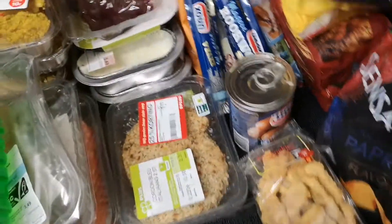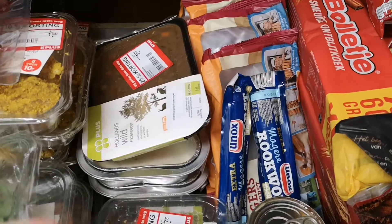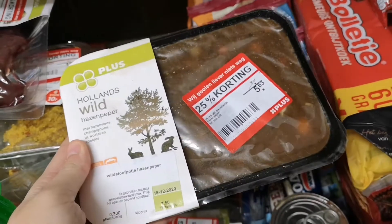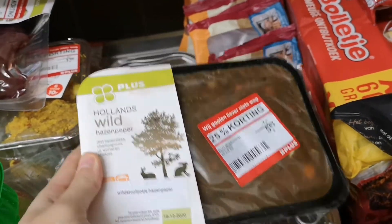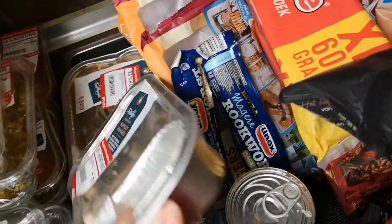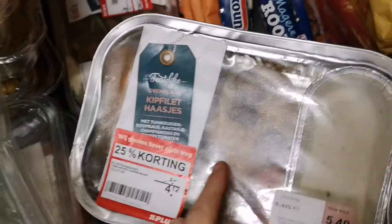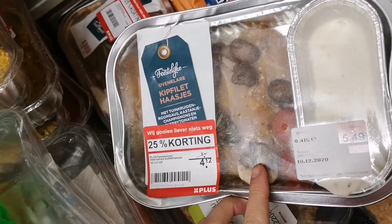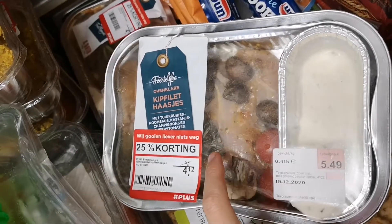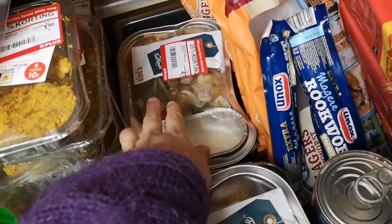Over here we have deer steak — it's wild — and over here some rabbit meat, also wild, with mushrooms, onion, and carrots, and it has a little bit of bacon in there. Over here it's also for the holiday: some pieces of chicken marinated in some kinds of sauce with herbs and with a cream sauce with mushrooms and cherry tomatoes, and I also see rosemary.